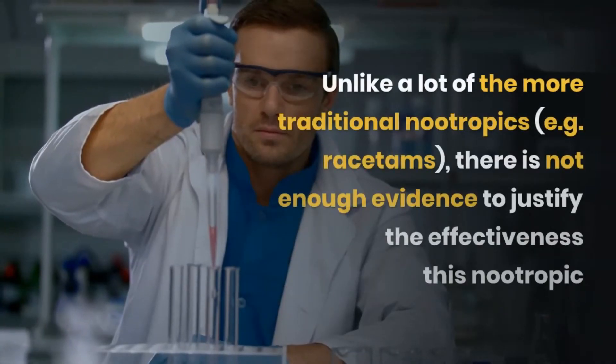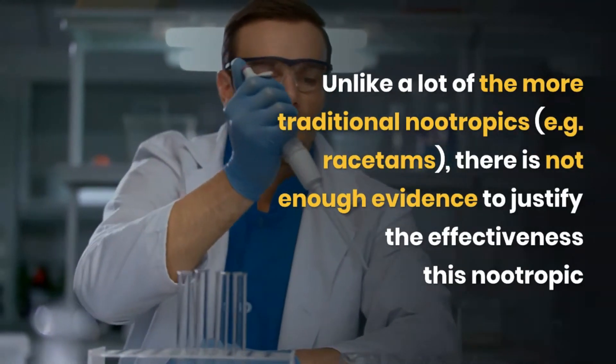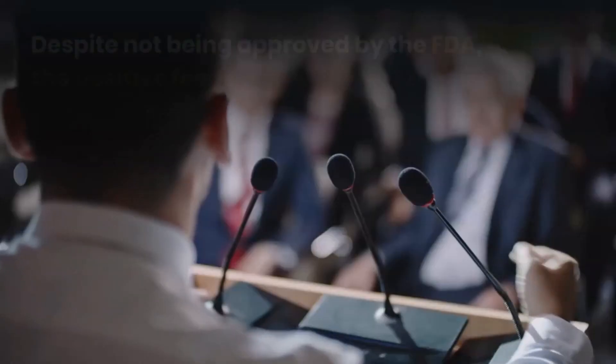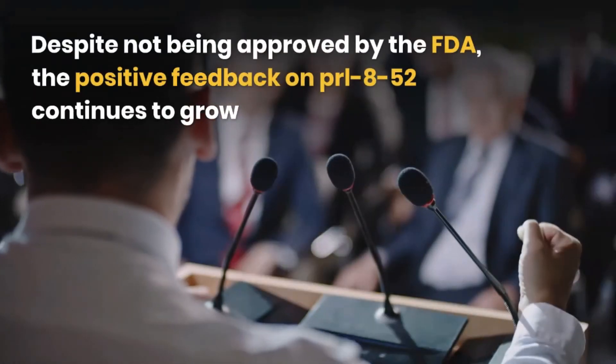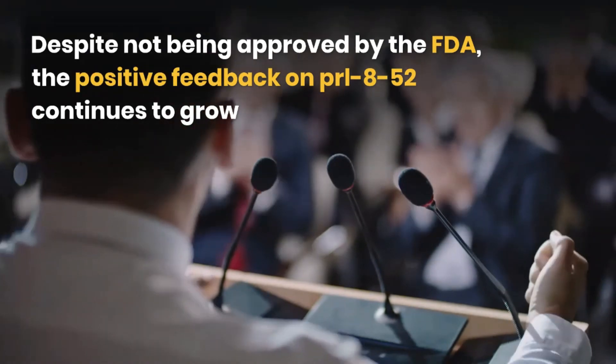Unlike a lot of the more traditional nootropics such as racetams, there is not enough evidence to justify the effectiveness of this nootropic. Despite not being approved by the FDA, the positive feedback on PRL-8-53 continues to grow.